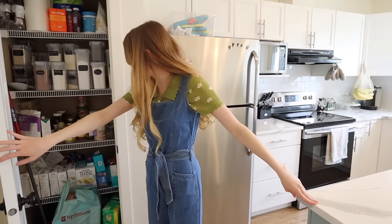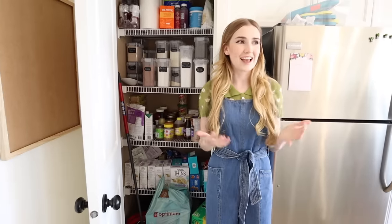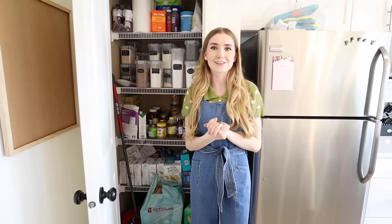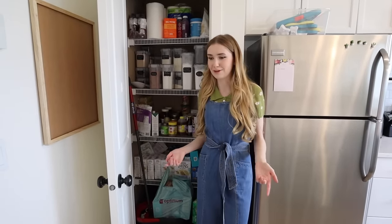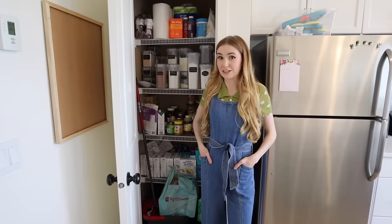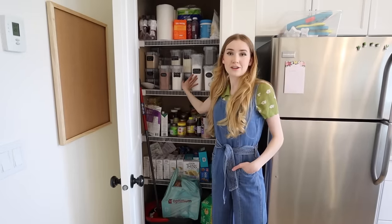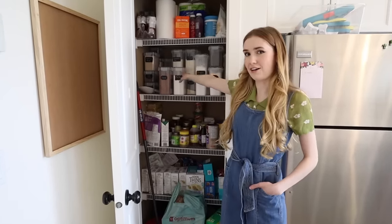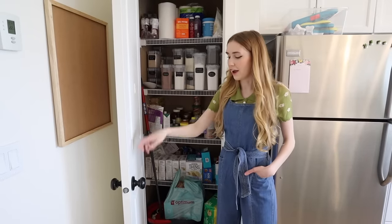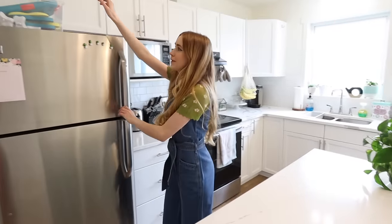Over here is our pantry — I'm pretty happy about it. I have quite a few food sensitivities, so I've been testing things to see what's causing my eczema. That's why we have all these different flours — arrowroot, rice flour, buckwheat flour, coconut flour — a bunch of different things to cook with, because when you're testing sensitivities you often have to bake everything from scratch.